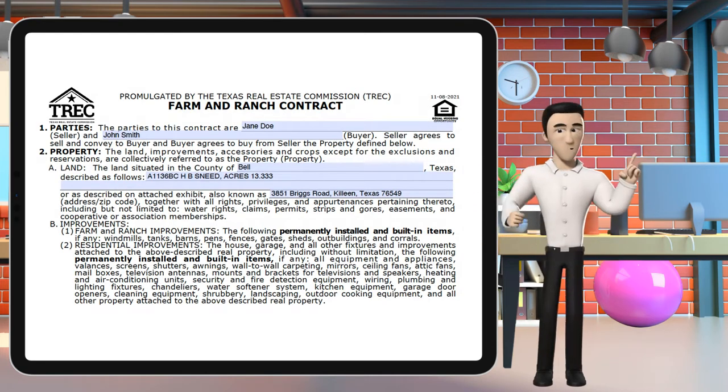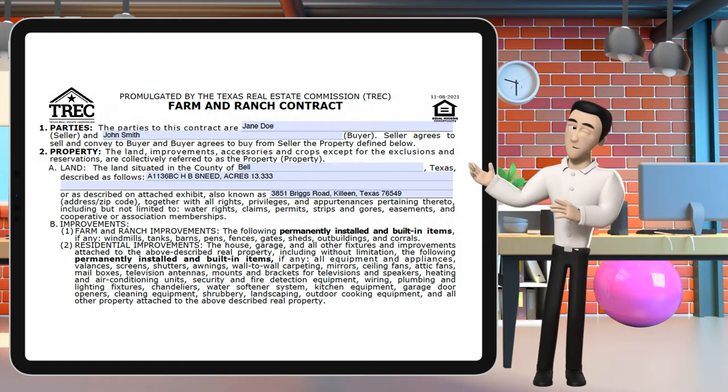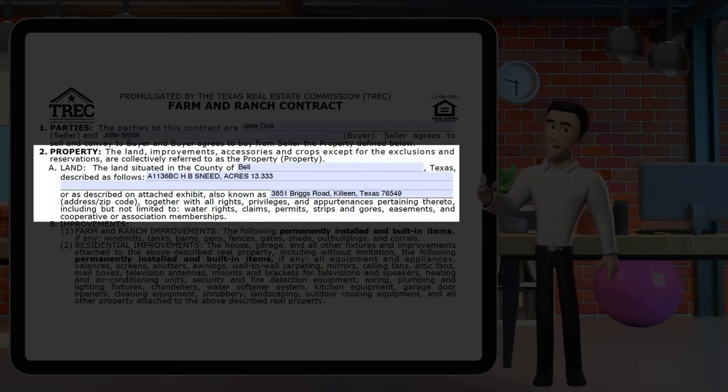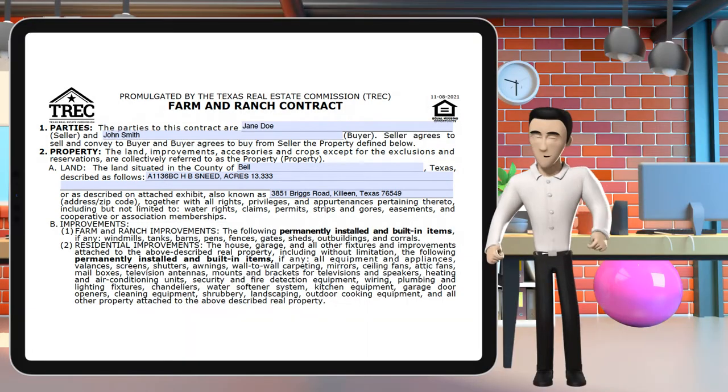Parties and property. To start the contract, you need to know the parties involved and this will be filled out in section 1, no different than a one to four. Section 2a deals with the land in question, beginning with the county, a description of the land, and the associated address.